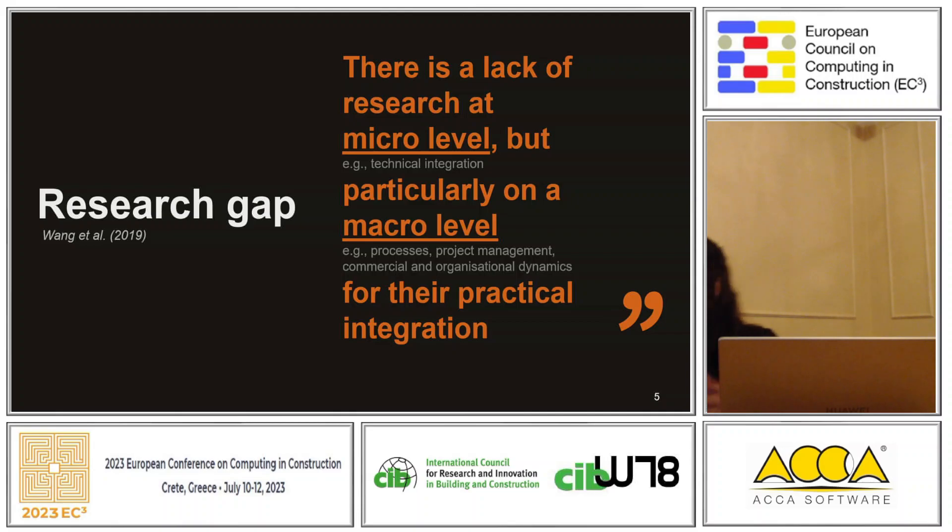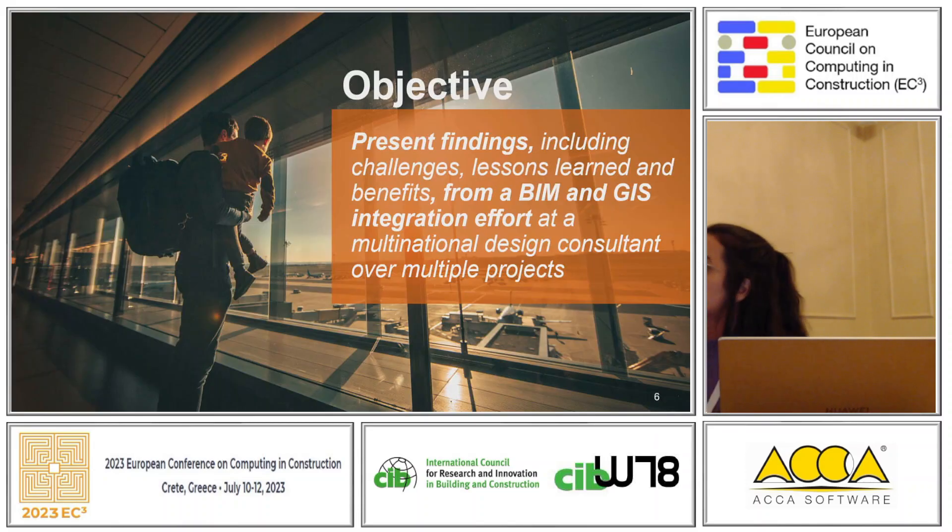However, despite all of that, we still have a gap, and this is what we address in this paper and case study. There is a lack of research at the micro level in the technical integration, but also, and most importantly, at the macro level, considering process, management, commercial, and organizational dynamics. The objective of this paper is to present findings, including challenges, lessons learned, and benefits from a BIM and GIS integration effort in a multinational design and consultancy company over multiple projects.